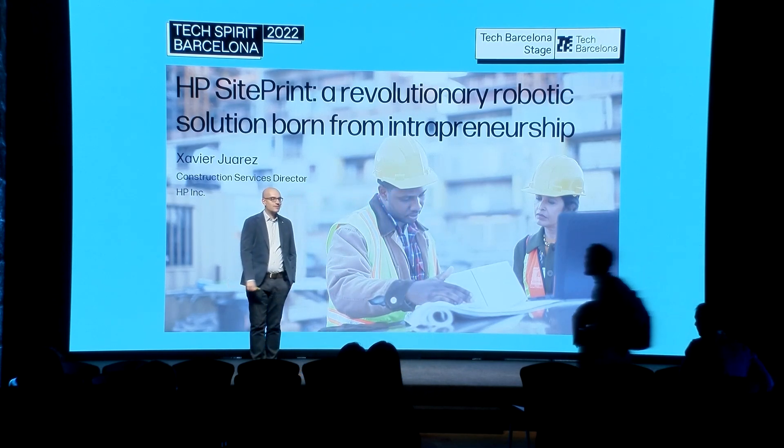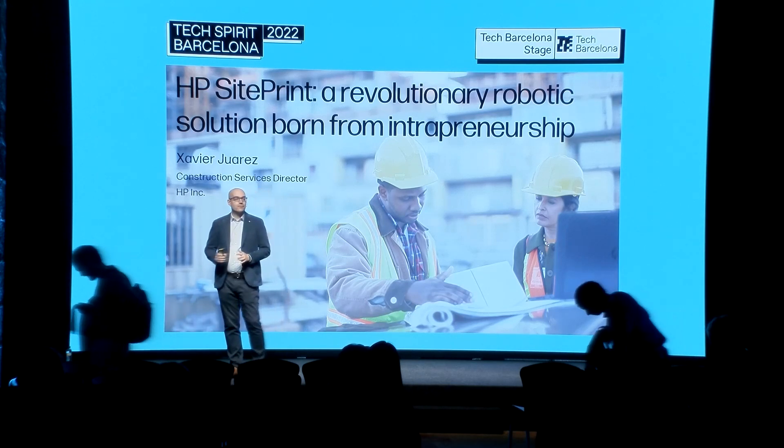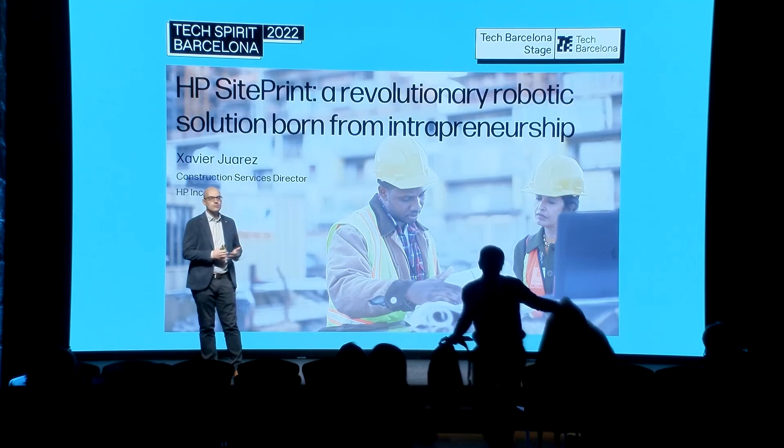Good morning. I'm going to do the keynote in English, and for the next 15 minutes I'm going to talk about the project SitePrint. But before that, a brief introduction: I work at HP here in San Cugat. My current role is the director for the construction services business.